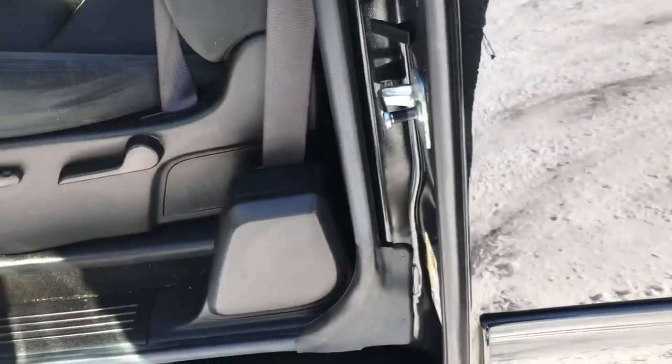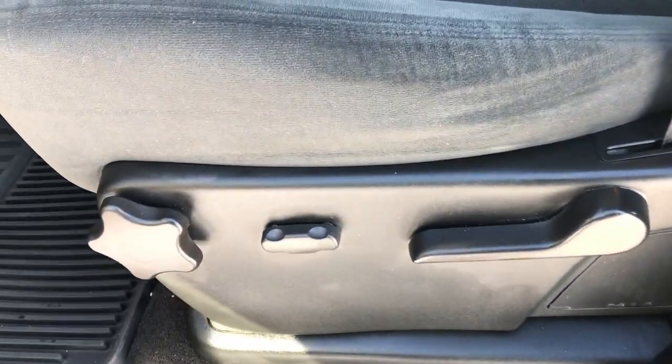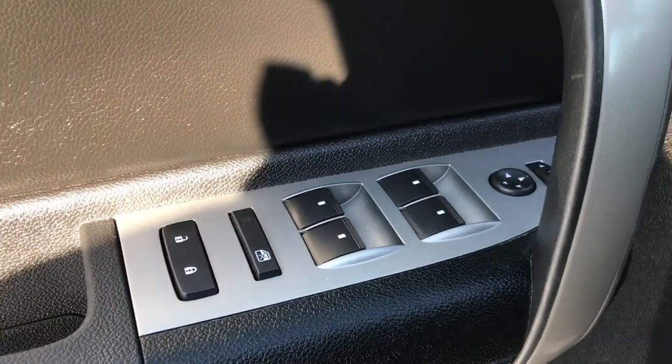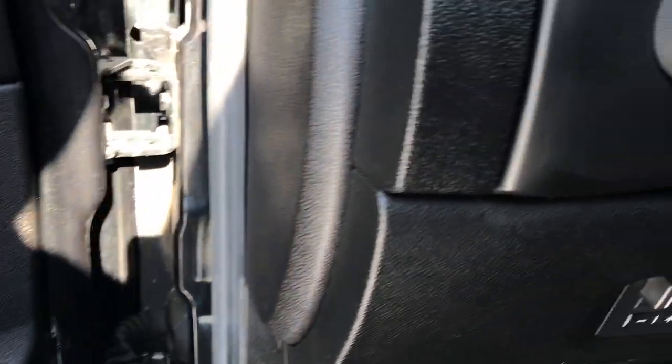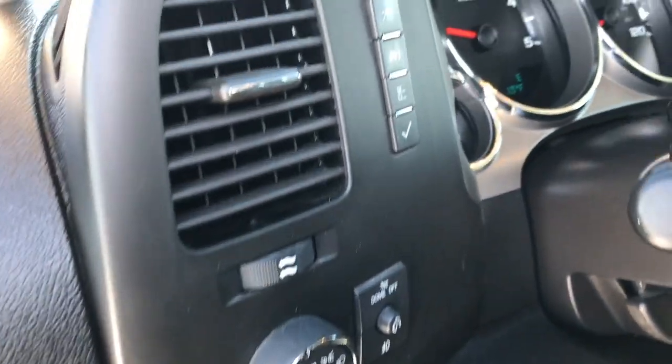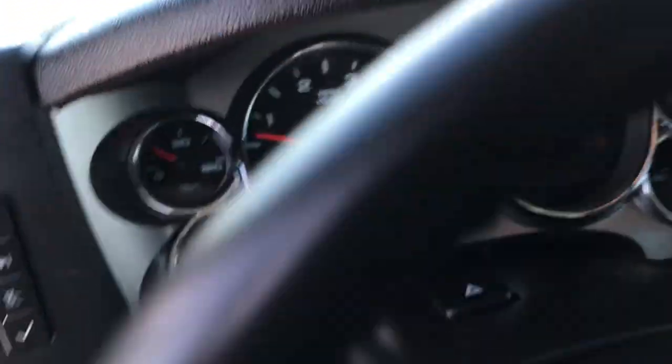Inside, the LT1 package gives you the black cloth interior and a powered driver's seat. There are no rips or tears on this seat — very nice condition. It has the factory all-weather floor mats throughout. Power windows, power locks, and power mirrors. The factory brake controller, auto headlamps, and the information center controls.